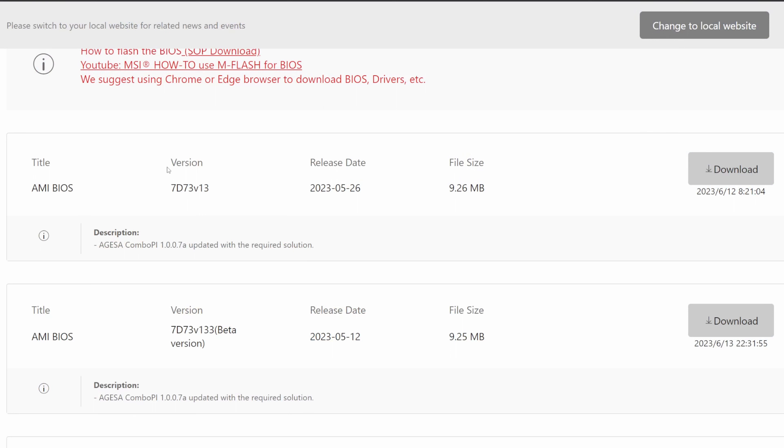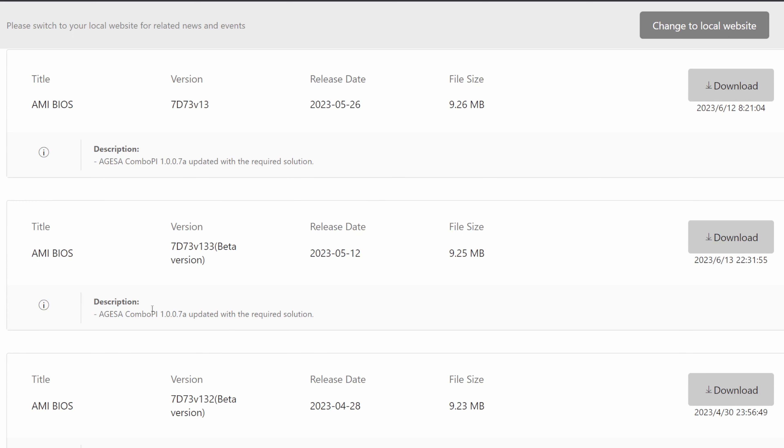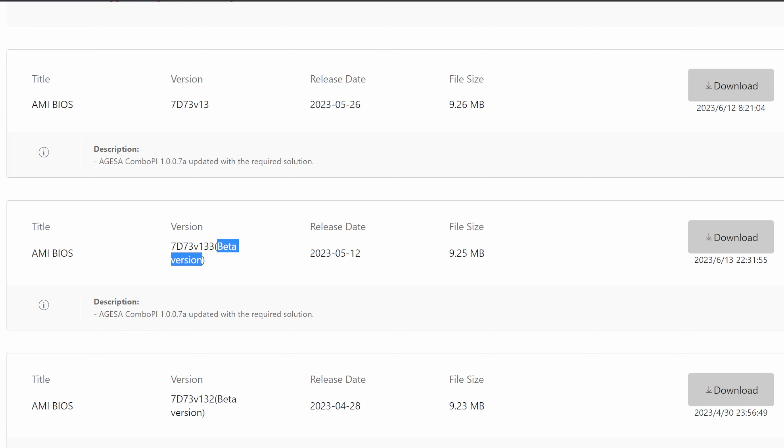So to add insult to injury, the newest BIOS makes things even worse than before. I've now downgraded from the full release BIOS version 1.007a to the beta version of the exact same 1.007a. Let's see what happens when I go into the BIOS after enabling memory context restore — whether the beta version does the same thing. We're now in the beta BIOS of version 1.007a. Whether your B650 does this or not, I'm not sure, but let's test it.